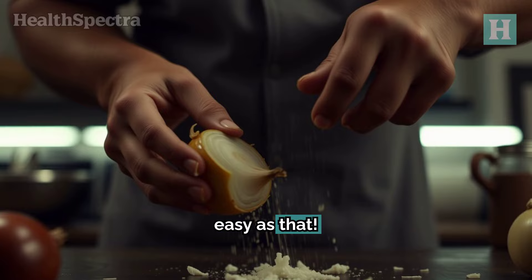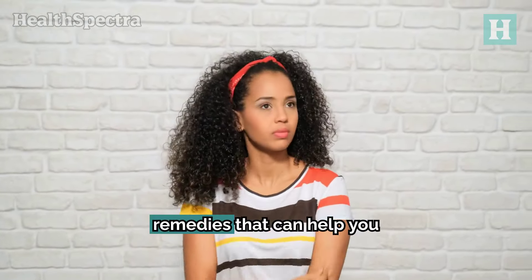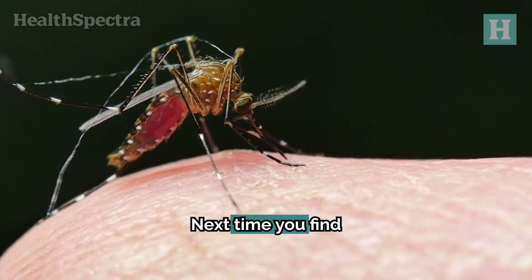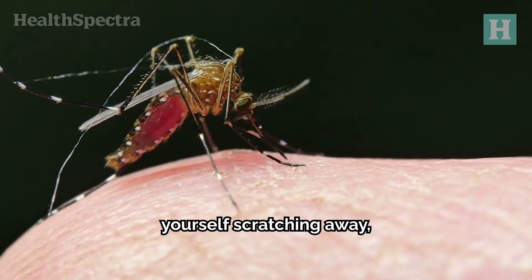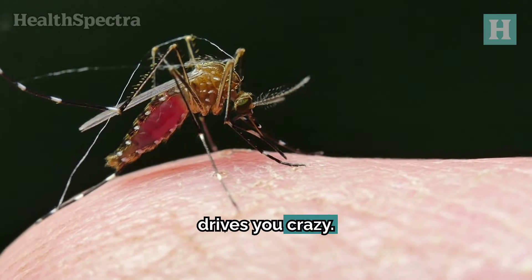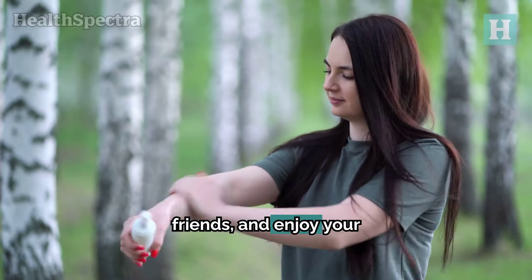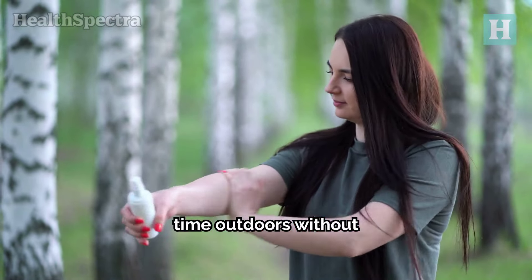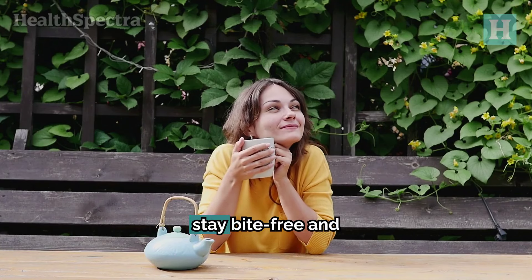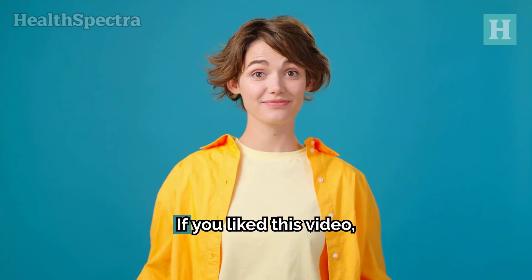And there you have it — 10 simple, natural remedies that can help you deal with those annoying mosquito bites. Next time you find yourself scratching away, remember these tips and take action before the itching drives you crazy. Keep these remedies in mind, share them with your friends, and enjoy your time outdoors without letting mosquitoes ruin your fun. Until next time, stay bite-free and enjoy every moment of the great outdoors.